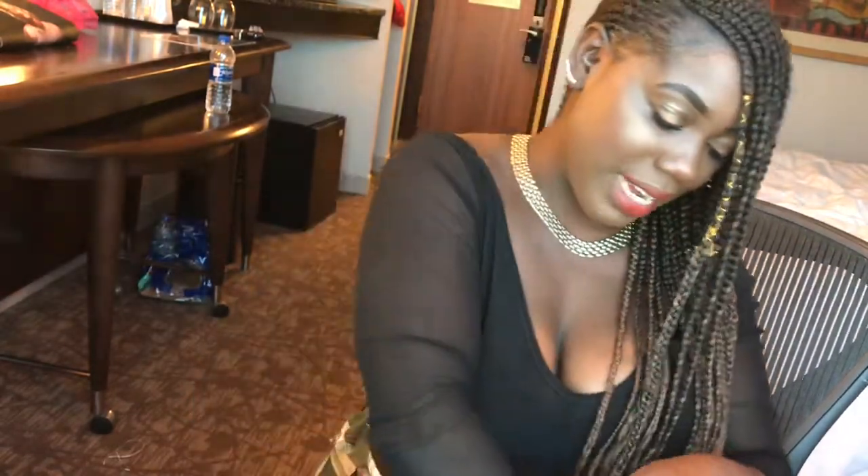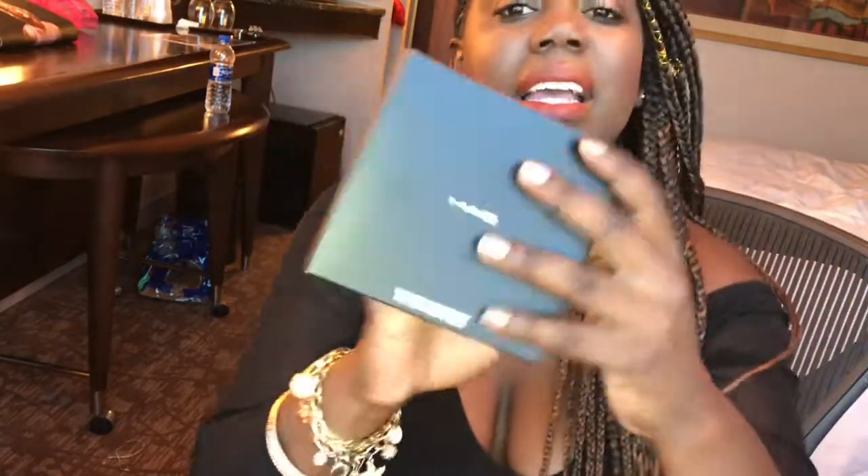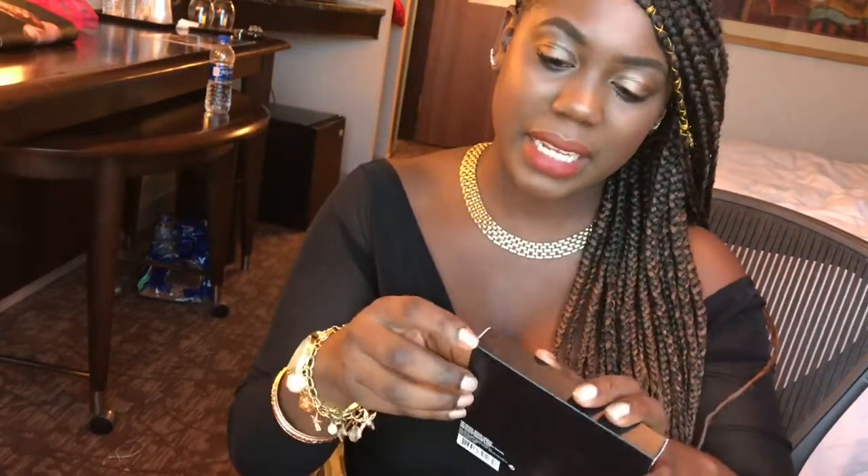My next item is this palette compact. Basically at MAC, the lady told me that if a blush is $27, you can get it for $17 if you purchase the compact.